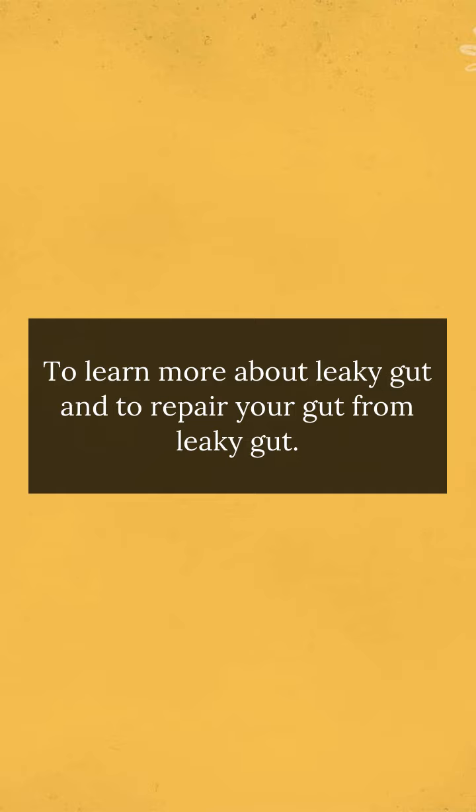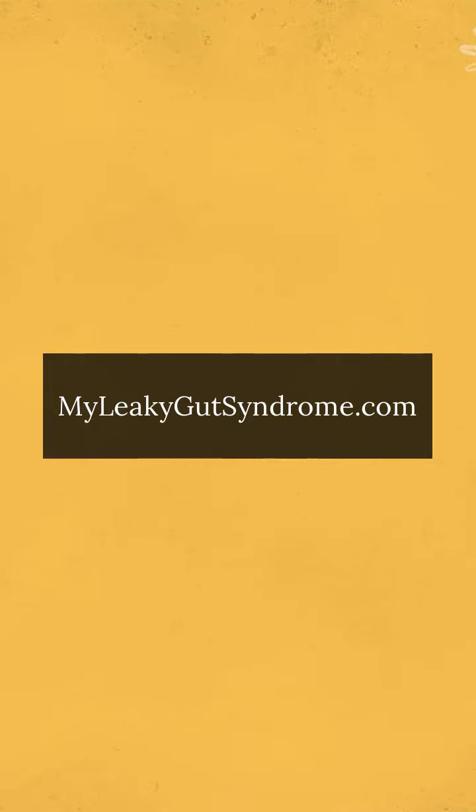To learn more about leaky gut and to repair your gut from leaky gut, visit myleakygutsyndrome.com.